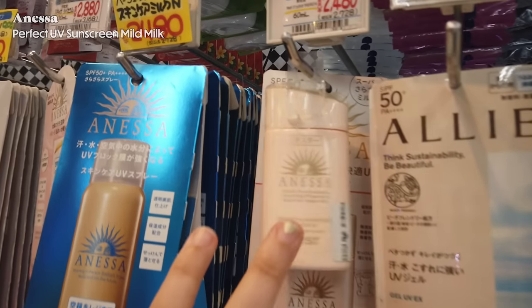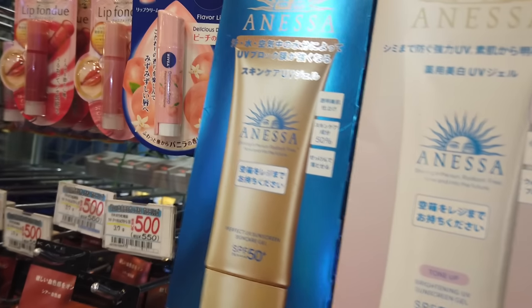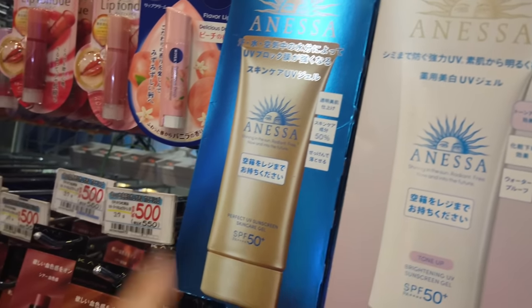Allie is one of the sunscreens I fell in love with — it's waterproof and has an amazing formula. In Korea there are a lot of waterproof sunscreens now, but even last year there weren't many. Allie is always near the top of Japanese sunscreen charts. Anessa is also up there. This particular Anessa has different packaging from the usual gold one. The regular Anessa is more sarasara — a drier, lighter finish — so it's really good for people with oily skin and will leave you with a closer-to-matte finish.